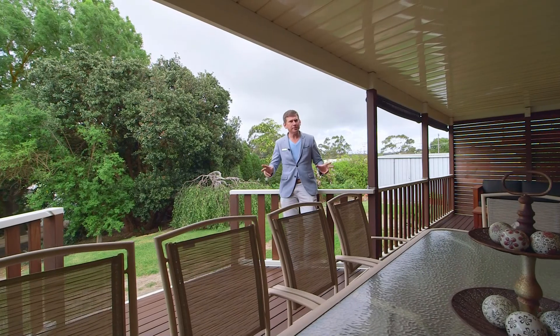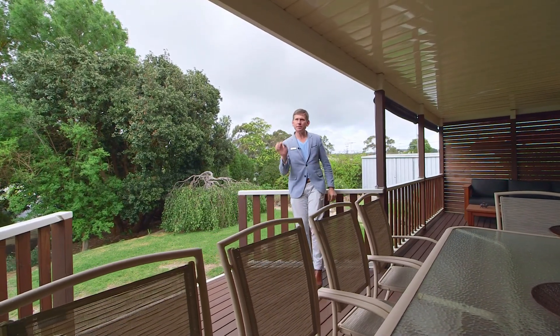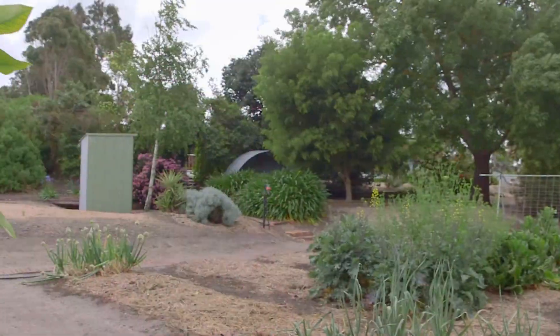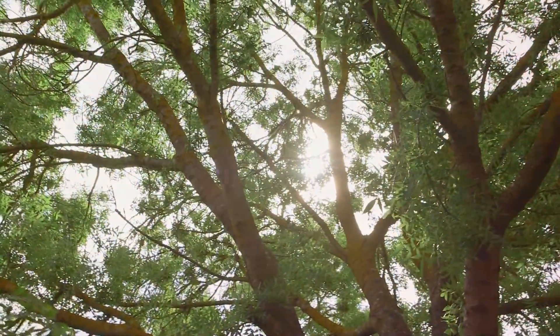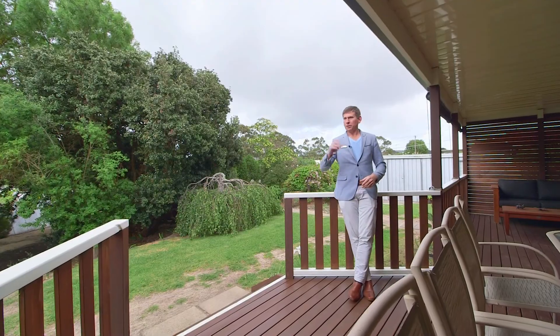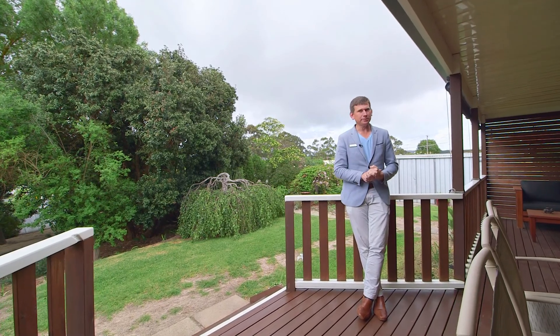One of the things synonymous with living in the country is the fact that you can get some space, and this is one of the best assets of this property. The huge block has a thin entrance but it spreads out down the back. There's so much room to do whatever you want — a big shed, a large garden, a big veggie patch, put in the pool — whatever you desire, you can fit it here.